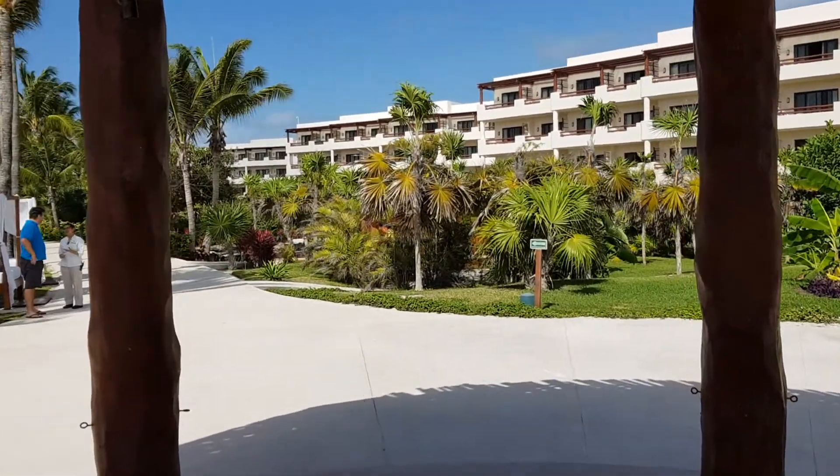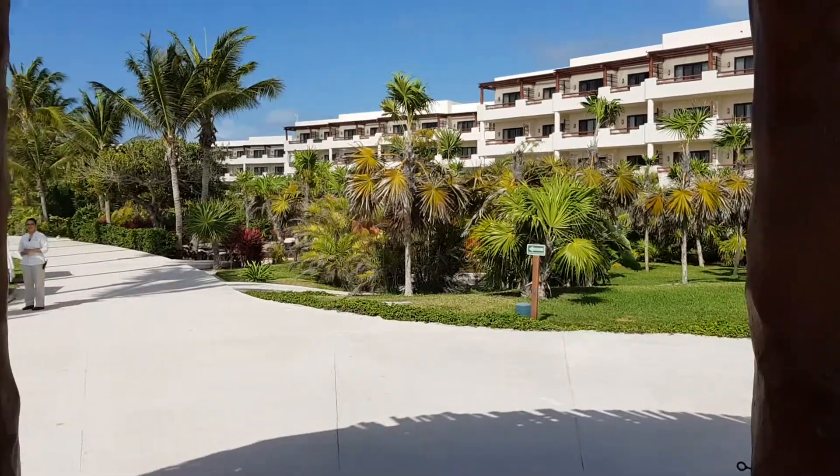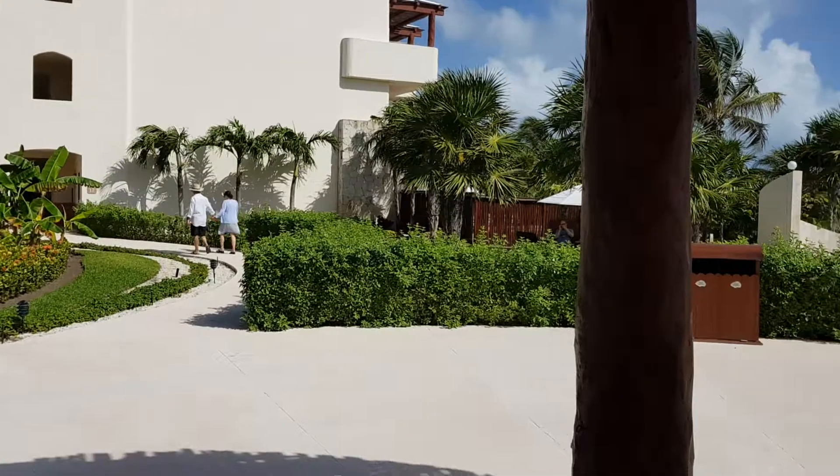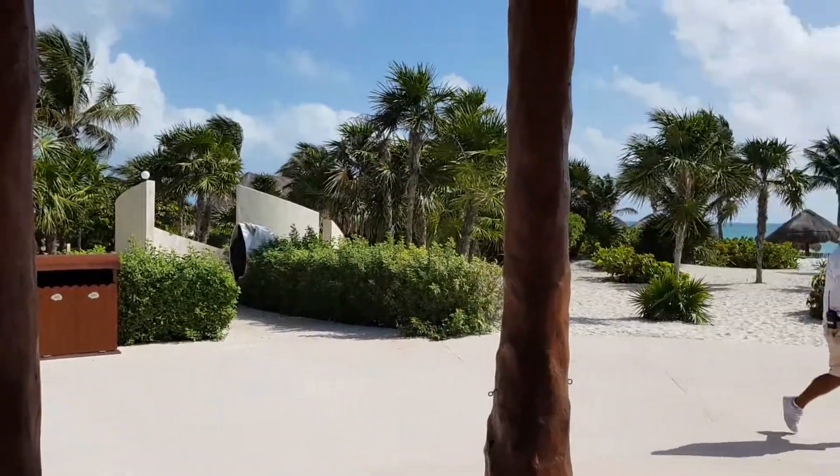So that's the pool gazebo at Secrets Maroma. If you have any questions or need any help, let us know. We are Ola Weddings. Thanks.